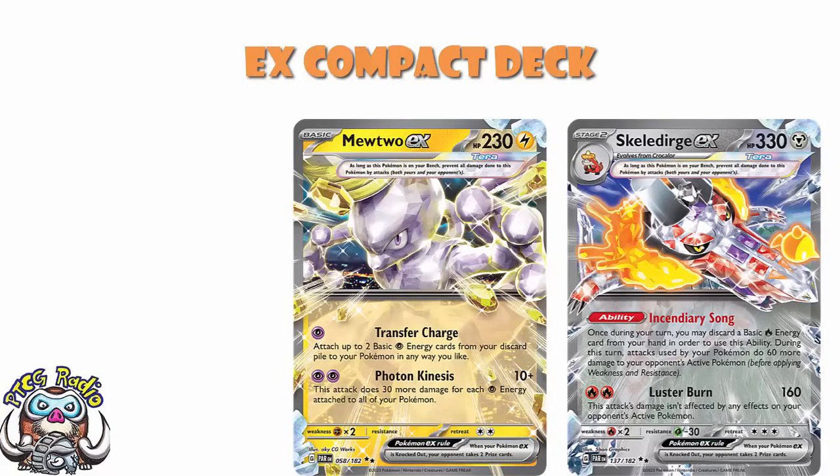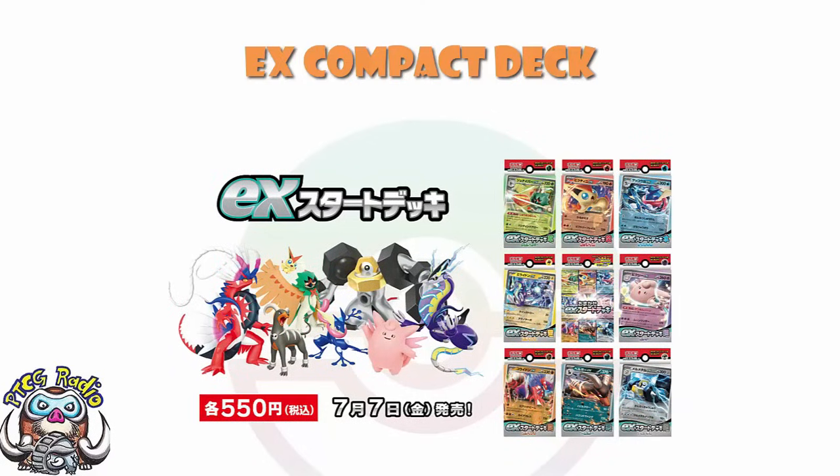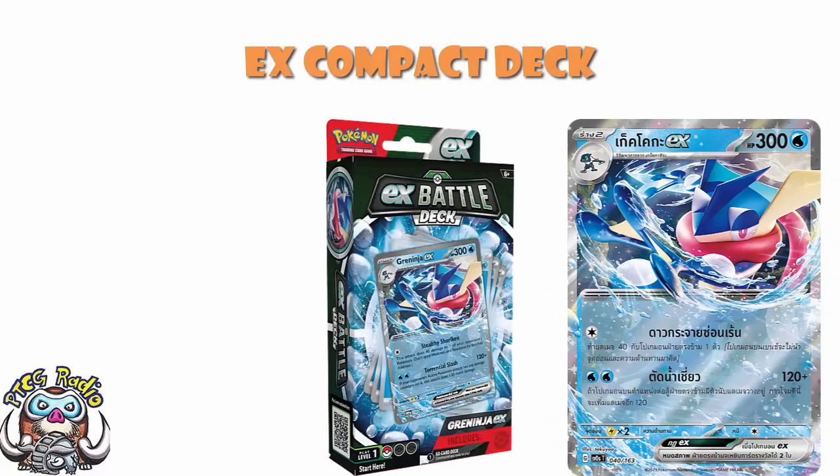Then we get the whole set of EX decks that were released over in Japan — the ones that had the Omicase decks along with them. So you've got your Grass Decidueye, your Fire Victini, your Water Greninja, your Lightning Miraidon, your Psychic Sylveon, your Fighting Koraidon, your Darkness Houndoom, and your Metal types. All of these were promo or starter decks over in Japan and are just popped in here. It's worth noting that Greninja is actually an EX deck for us and is exclusive to that product.